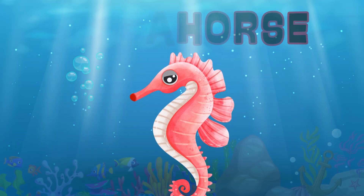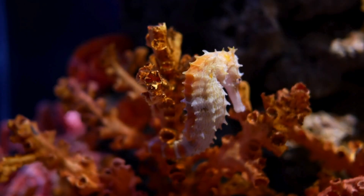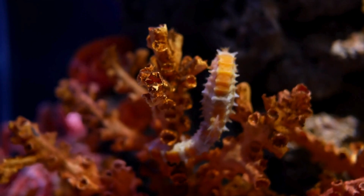Seahorse. Say hello to the seahorse. They have a unique shape and the males even carry the babies in a special pouch.